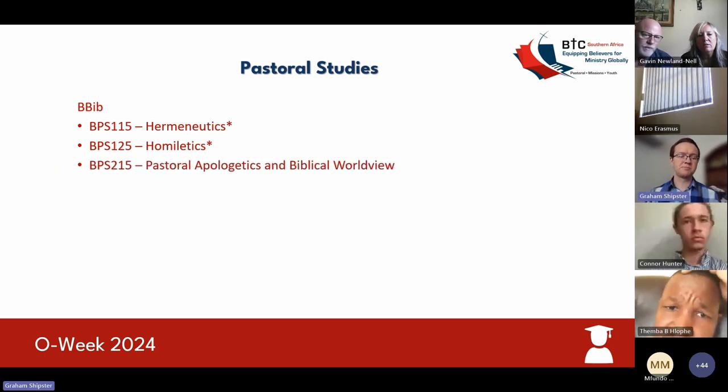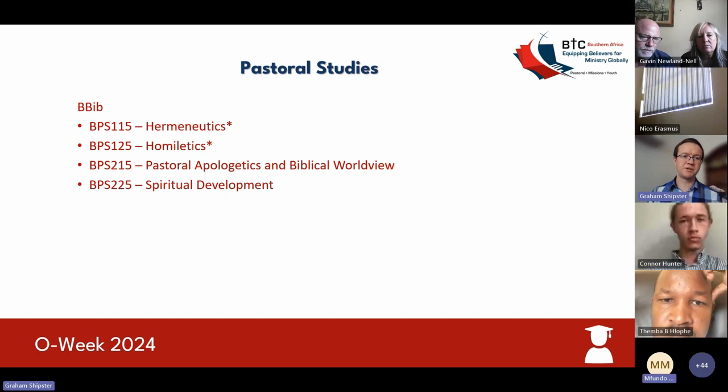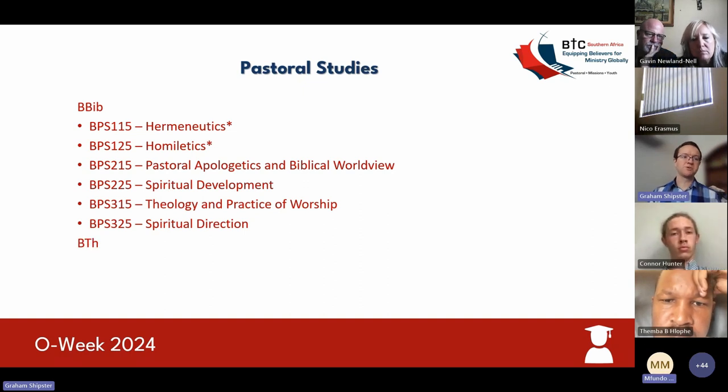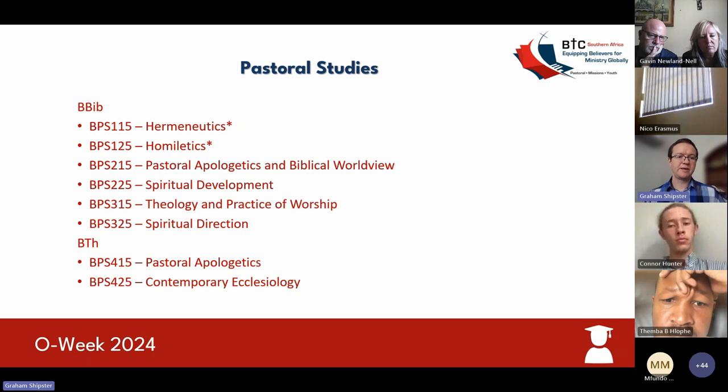From the second year, this becomes an elective subject. If you want to pursue the pastoral study tract, then in your first semester of second year you'll take pastoral apologetics and biblical worldview, and in the second semester, spiritual development. In your third year, first semester, you'll take theology and practice of worship, and in the second semester, spiritual direction. Then in the Bachelor of Theology fourth year, first semester is pastoral apologetics, and second semester is contemporary ecclesiology.